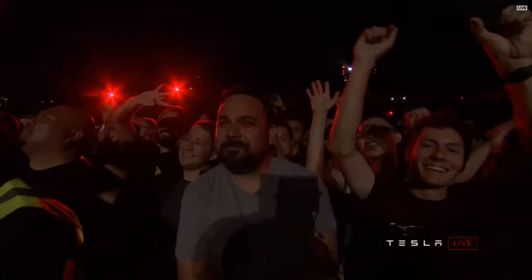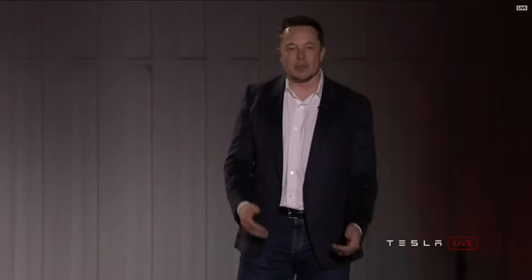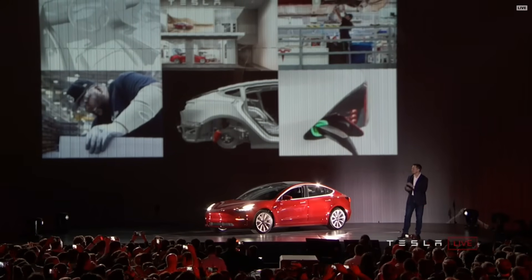The people in the audience are the people who have designed and engineered and built the Model 3. So let's talk about what goes into making the Model 3. It starts off with design. Congratulations to the design team — you've done a phenomenal job. I've enjoyed working with you every week. You guys are amazing.